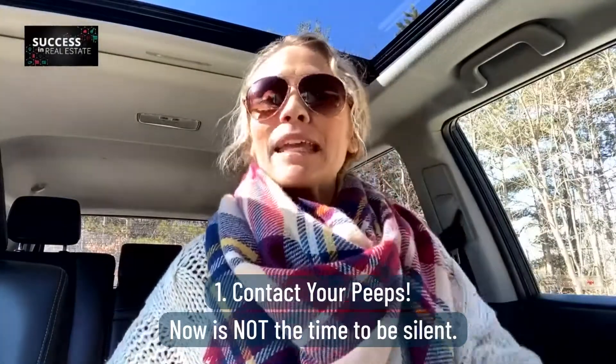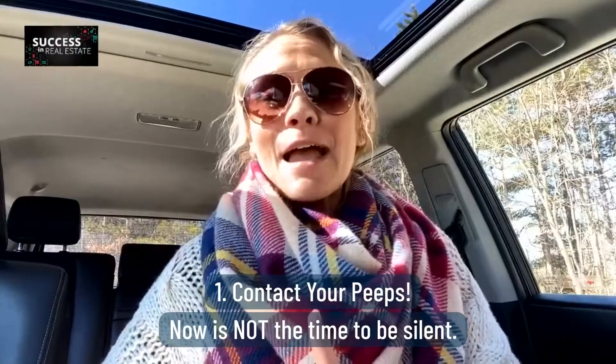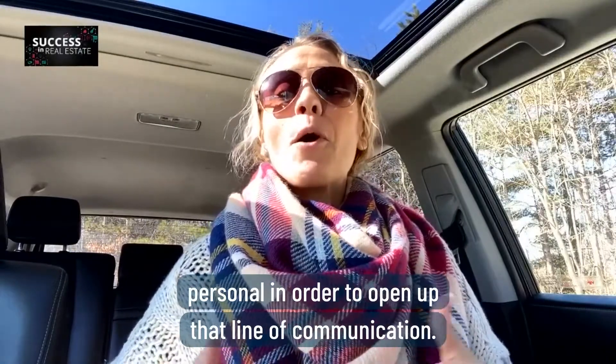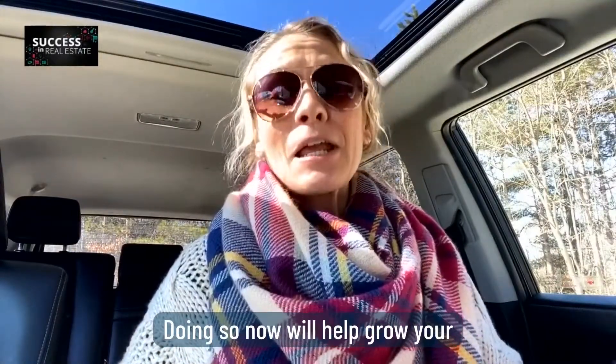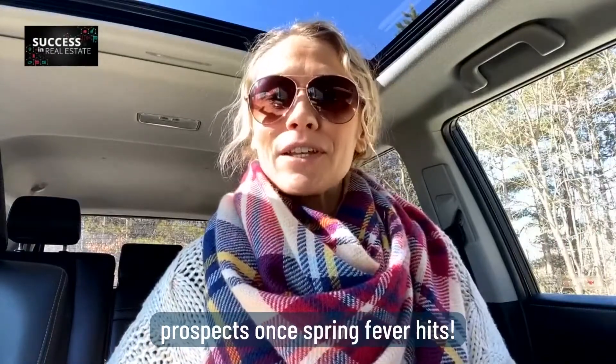Number one will be contact your peeps. Now is not the time to be silent. Reach out to your sphere. Send them something personal in order to open up that line of communication. Doing so now will help grow your prospects once spring fever hits.